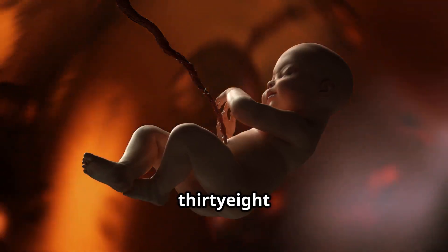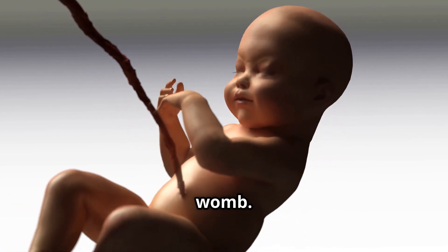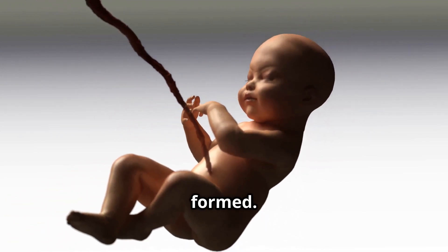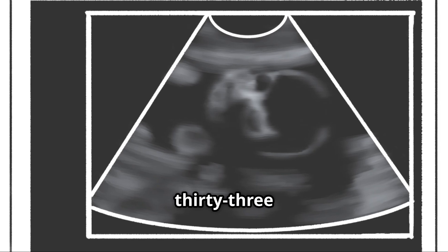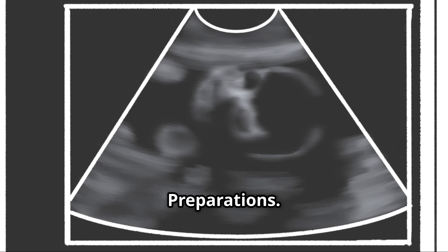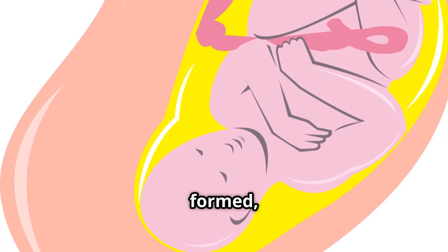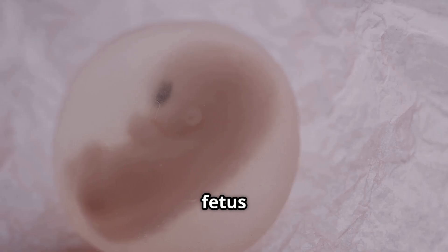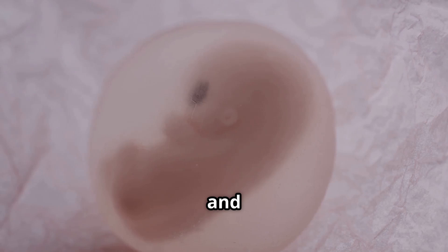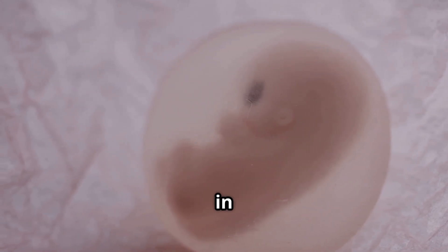Week 33 to 38 — final preparations: the fetus is fully developed and ready for life outside the womb. The fetus has a layer of fat to regulate body temperature and is gaining weight rapidly. Its movements are becoming more restricted due to the limited space in the uterus.